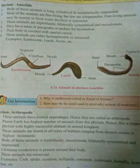Fourth characteristic: they have setae, parapodia, or suckers for locomotion. Fifth: their body is covered with a special cuticle. Sixth: these animals are either hermaphrodites or unisexual.